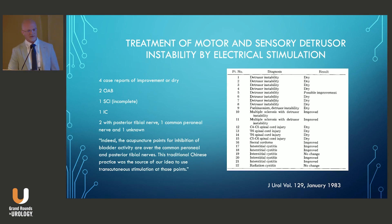McGuire and colleagues were actually the first to utilize electrical stimulation to treat bladder dysfunction, back in 1983. They picked their point of stimulation based on old Chinese acupuncture medicine, and the site was just above the ankle to treat various bladder ailments. They applied transcutaneous electrical stimulation to different patient populations and described case reports of clinical improvement in patients with overactive bladder, interstitial cystitis, and even spinal cord injury. It did appear to require continuous stimulation to achieve the effect — when stimulation was turned off, they lost the effect — and they documented benefit in 19 of 22 patients.